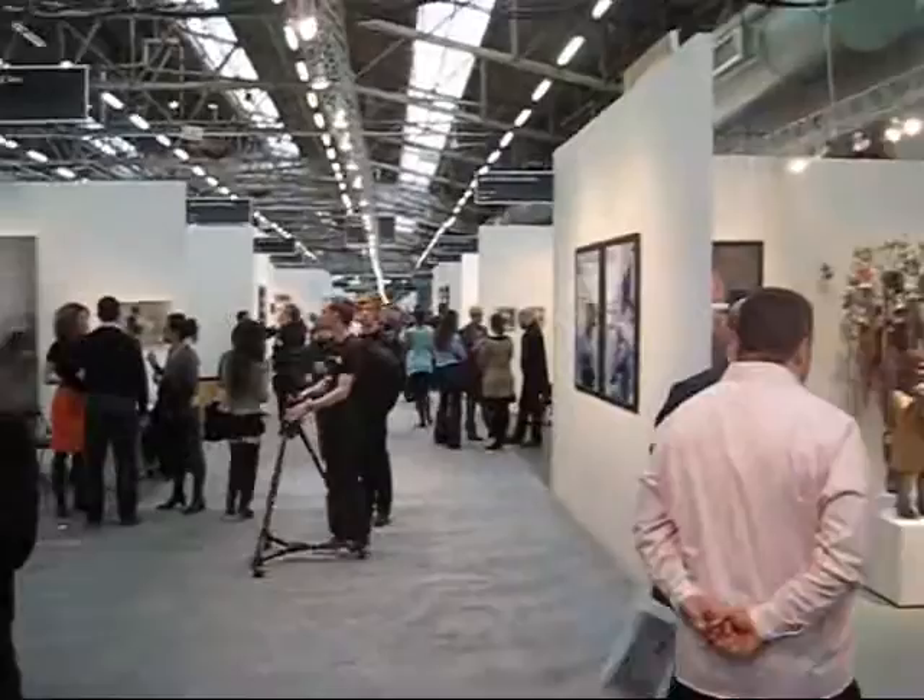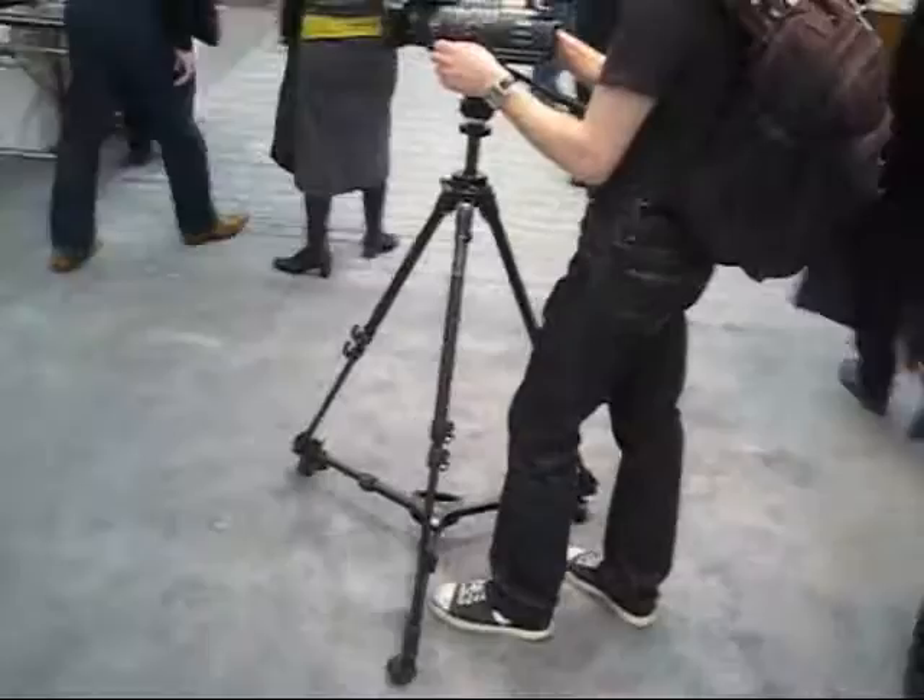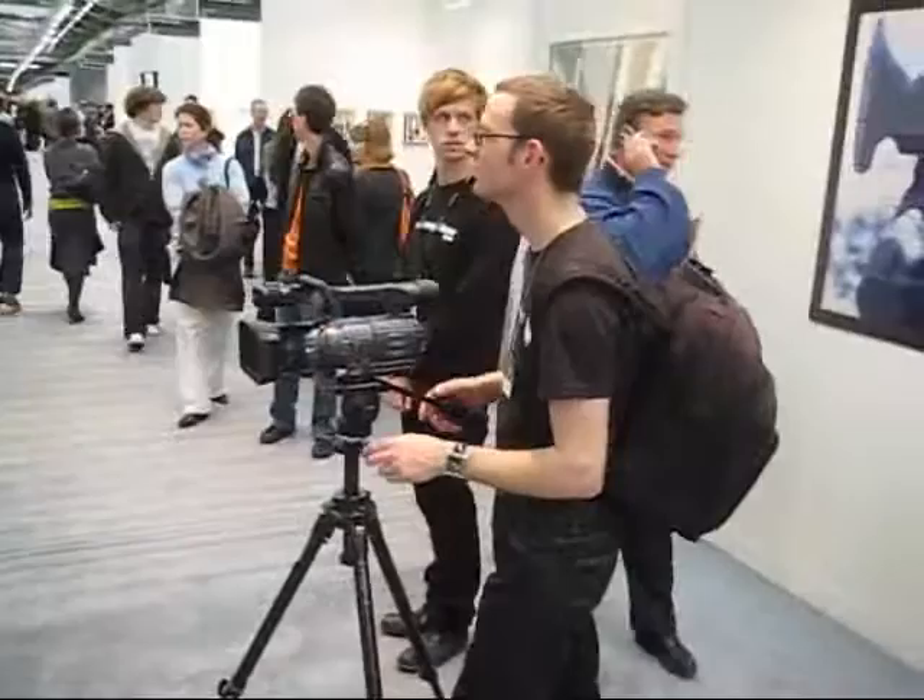It's the people from Vernissage TV. There's Heinrich. See folks, if I had a tripod like that you wouldn't get all this jerky video.